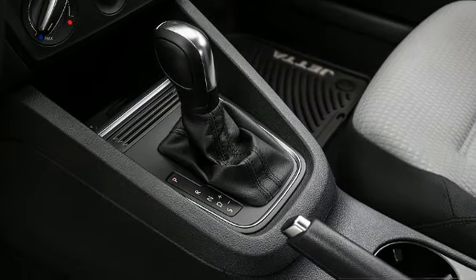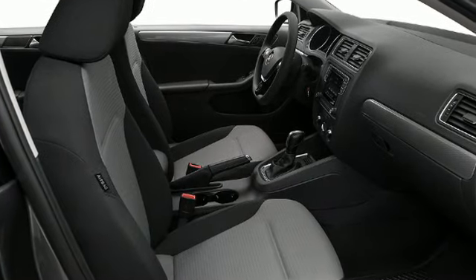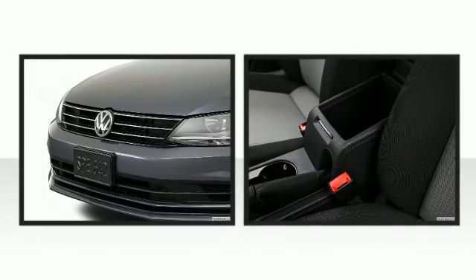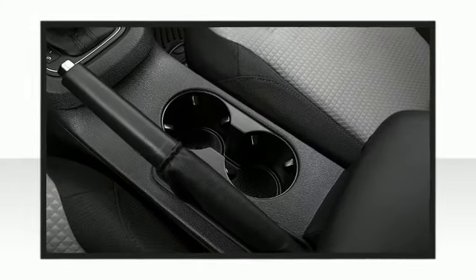The stereo system also features steering wheel mounted audio controls and four well-positioned speakers. Volkswagen ensures the safety and security of its passengers with equipment such as dual front impact airbags, head curtain airbags, traction control, brake assist, a panic alarm, and four-wheel disc brakes with ABS. This car was designed with safety in mind, allowing you to drive with even greater assurance.